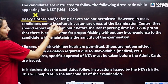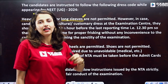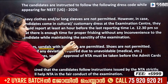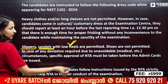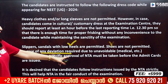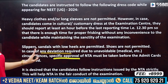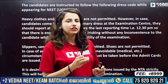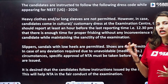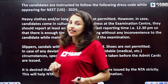So, heavy clothes, long sleeves, customary dress — reporting time is one hour. Slippers and sandals with low heels are allowed. Shoes are not permitted. In case of any deviation required due to unavoidable circumstances, specific approval of NTA must be taken before the admit cards are issued. If you have any health issues, you can get special permission. I think it's a NEET guideline.